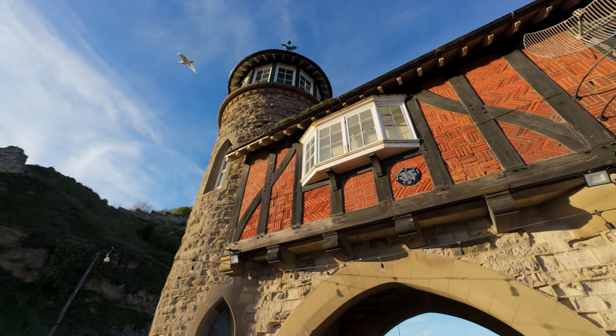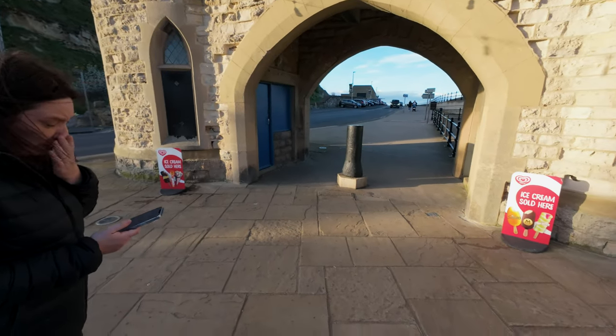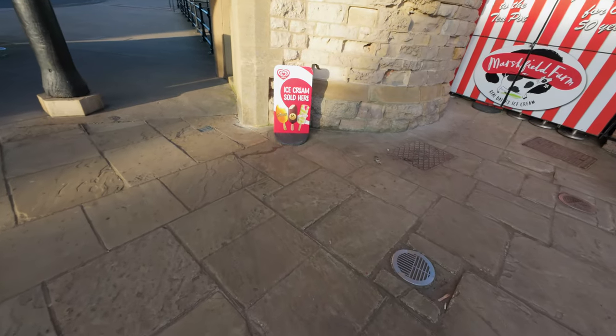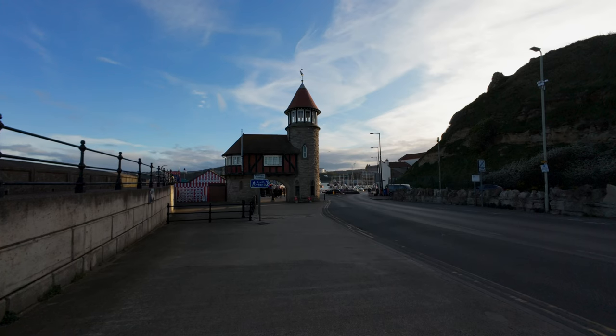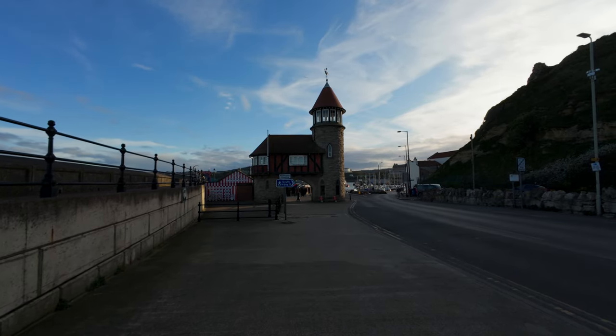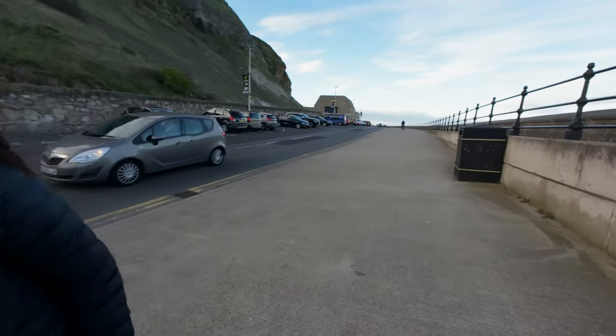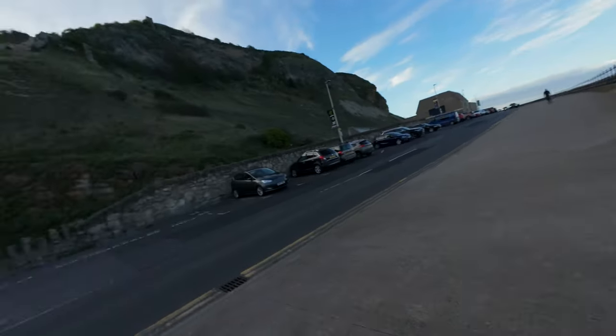We've got this building - it says it sells ice cream here. A bit of a funny building. Is that the lighthouse? No - the lighthouse is wrecked, is it?